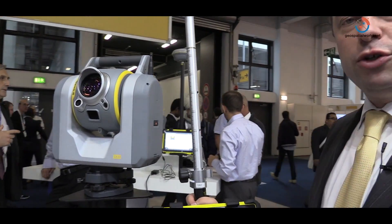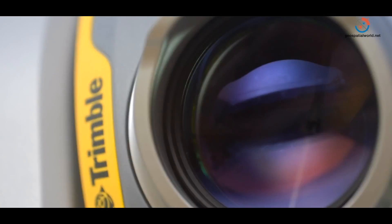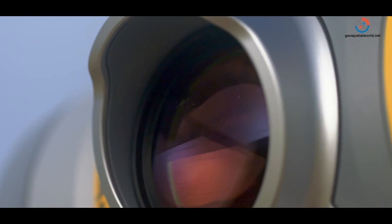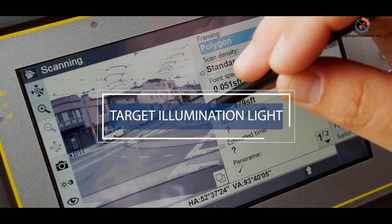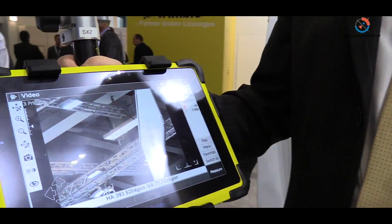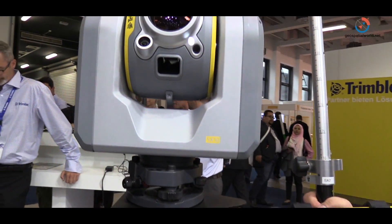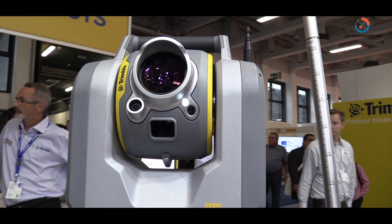One of the new features being introduced on the Trimble SX-10 with a new firmware update — available for both existing and new customers — is what's called the target illumination lights, or TEAL. I'm going to turn it on so you can see how it works. You can now see the blinking lights on the instrument.